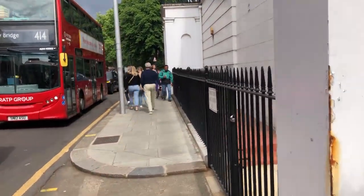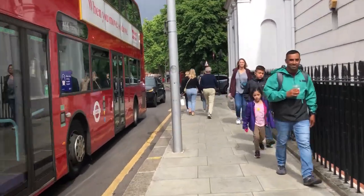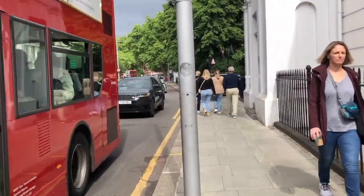The walk will be a lot quieter after this and it'll take us through an area which was even quieter in the olden days. More of that a bit later.